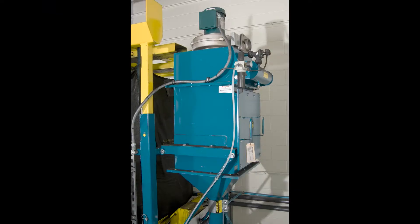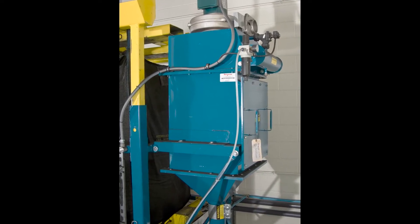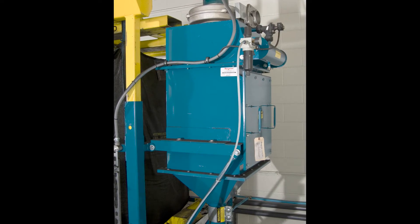The sealed system is vented to a bag dust collector that prevents displaced dust from entering the plant environment and collapses empty bags dust-free.